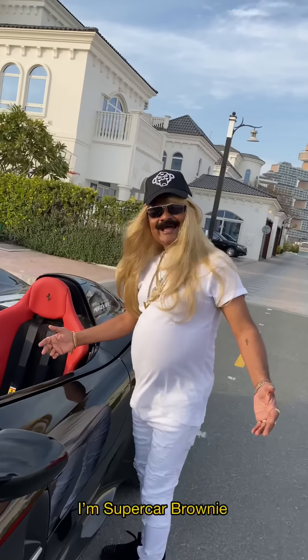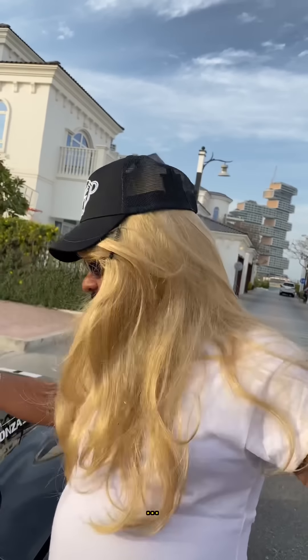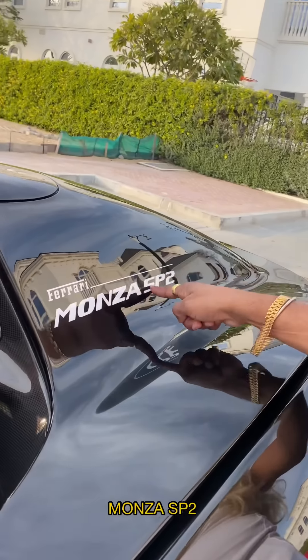Hello everybody, I'm Supercar Brownie. I'm going to show you a limited collector car — this is the Ferrari Monza SP2.